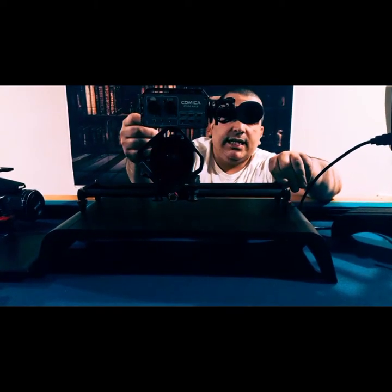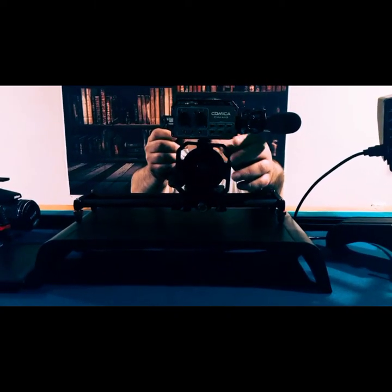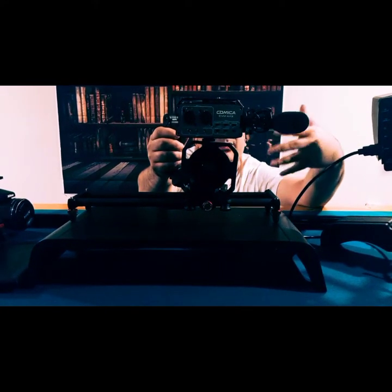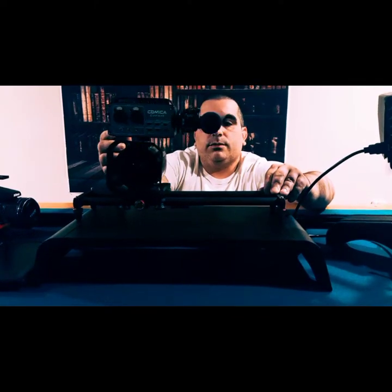I particularly like the non-motorized ones because they give you more control over your shot and how fast you want to go. Plus, it gives you time to readjust, especially if you have to zoom in or zoom out. You have more of a luxury without taking away from what you're trying to do.